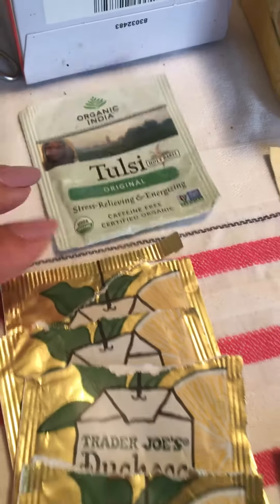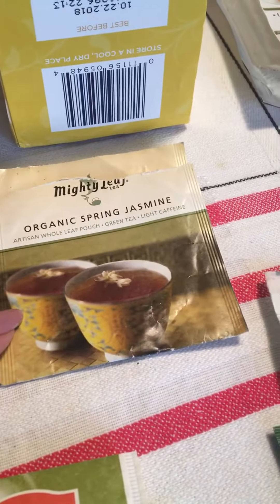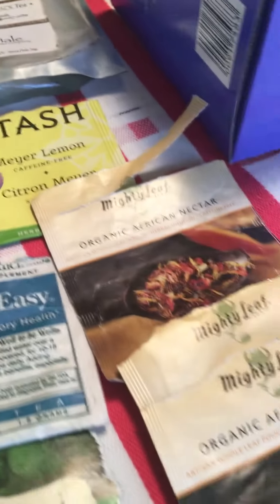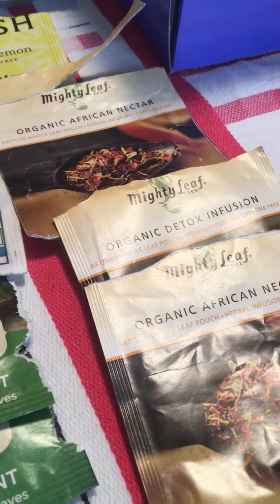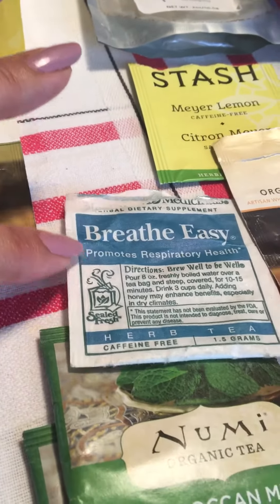The Tulsi Original, a couple of Trader Joe's Duchess Grey, Mighty Leaf Organic Spring Jasmine, a Stash Meyer Lemon, these other Mighty Leaf teas. The Organic African Nectar is delicious. The Detox Infusion is also really good. This was a Traditional Medicinals blend.